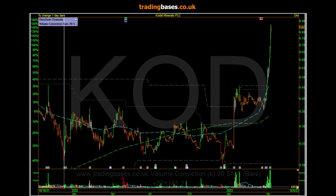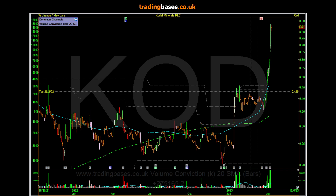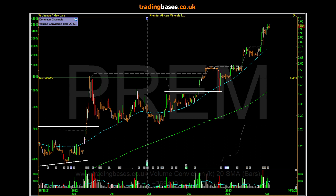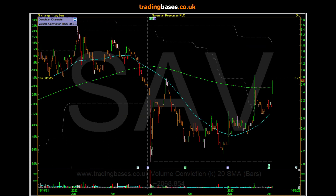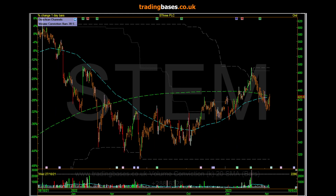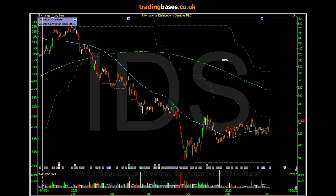One of the better little bases on one of these metal stocks - the price action has been really orderly. Let's see what else is in there this morning.